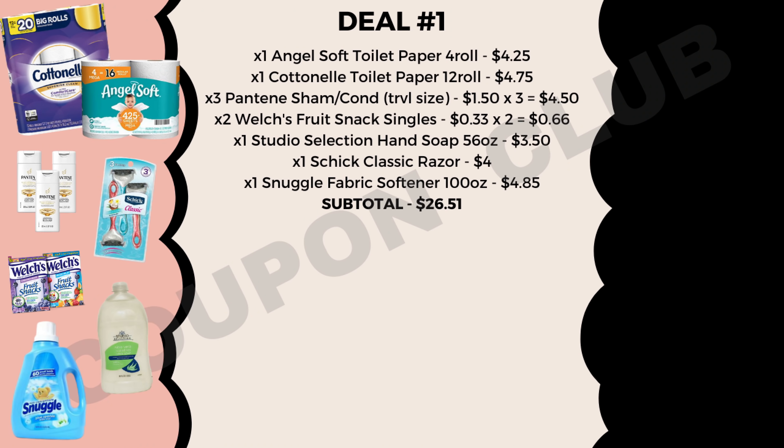Hello everybody! How's it going? Welcome to Coupon Club! In today's video I'm actually going to be sharing with you guys six different Dollar General breakdowns which you can do this Saturday using our $5 off $25 digital coupon.